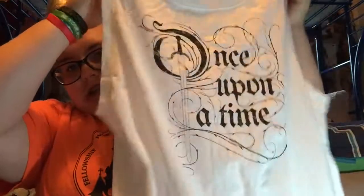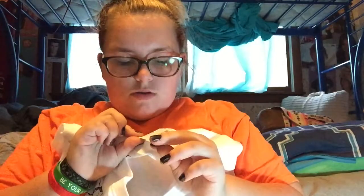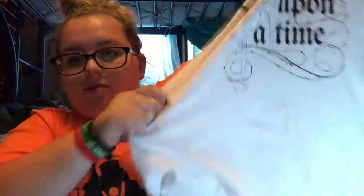Next thing is also a tank top and it just says 'Once Upon a Time,' like the show. I'm excited to wear this and it's very long, so I really like it. This was $28.50. Like it says 'Once Upon a Time.' There was another shirt I liked but it was out of my size.